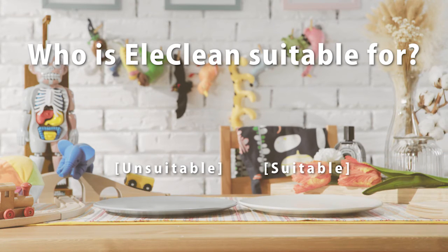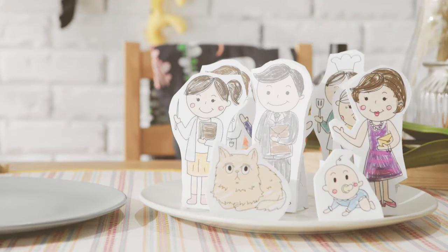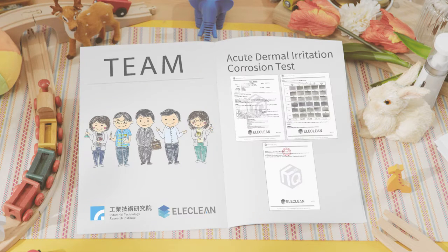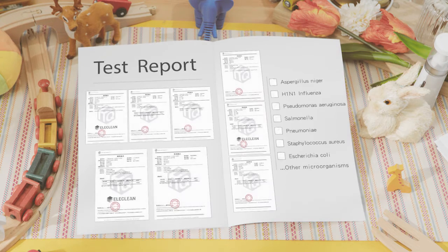What kind of people is this product right for? The answer is everyone needs it. We have precise scientific principles and a strong research group to support us. For the sterilization effect, we have many certificates as well.